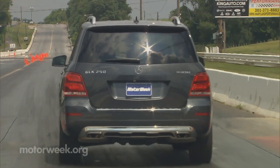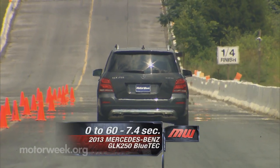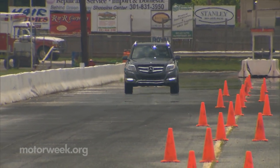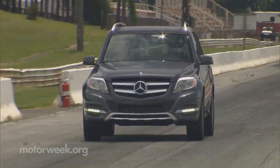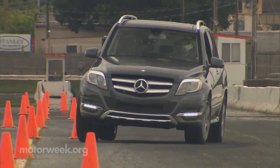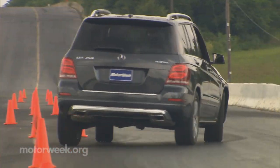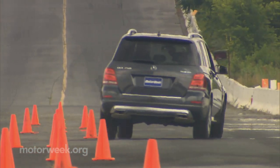We found the GLK to be a ton of fun at our test track as well. Off the line, it wasted little time in putting down the power and took us to 60 in 7.4 seconds. Shifts come early and often from the standard 7-speed automatic as the GLK smoothly shifts its way to the end of the quarter mile in 15.7 seconds at 86 miles per hour. Attacking our cone course with equal urgency, the GLK proved to be capable enough, but smoothness is required as any harsh inputs on the wheel will result in stability control kicking in fairly aggressively. 4MATIC permanent all-wheel drive has a slight rear bias and comes standard on all Bluetechs.